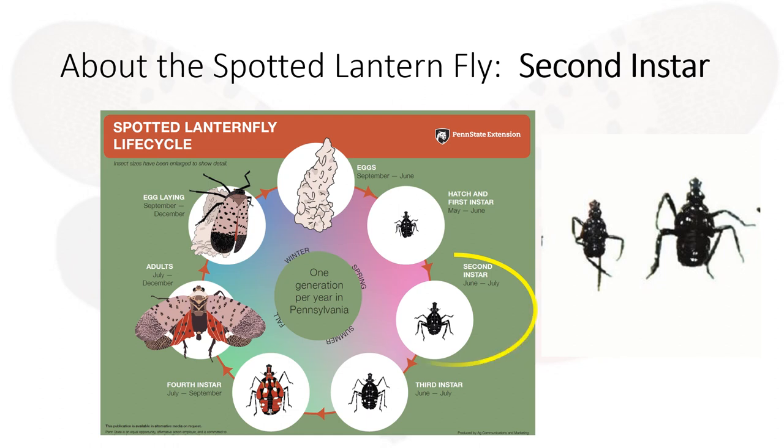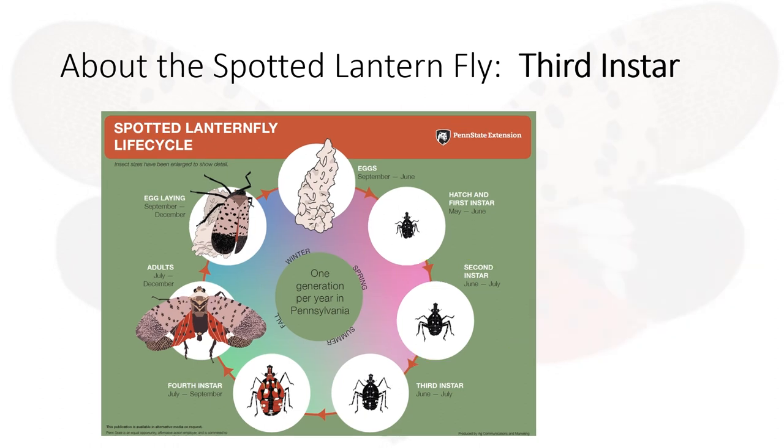The second instar period is between June and July. They grow a little bit more and in addition to crawling they can jump from surface to surface. The third instar period is between June and July. This is the last stage where the flies will be black with white spots. They too can crawl and jump.